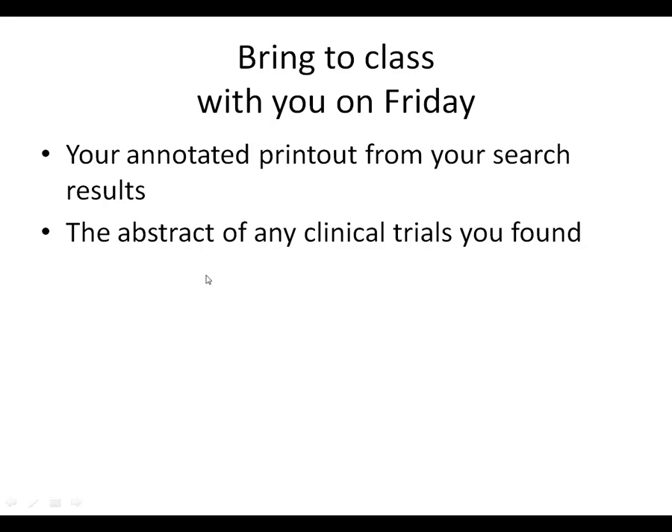Also, if you've come across any clinical trials, please print out the abstract. To cut down on paper, you might want to copy and paste the abstract itself instead of printing out the full page. You may want to refer to the details of the study when making the decision I'm going to give you in class. It should be fun.